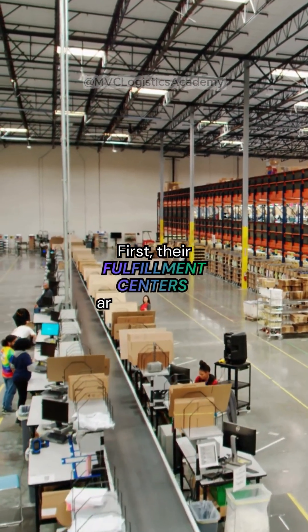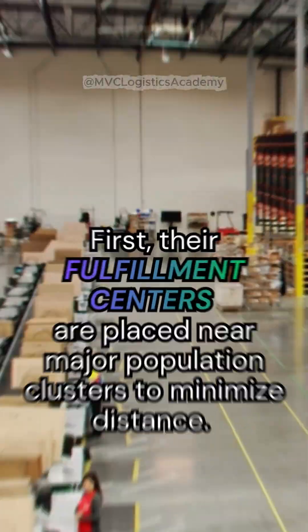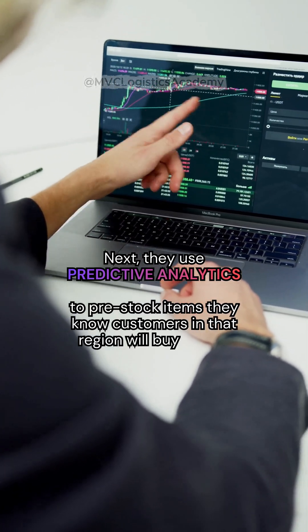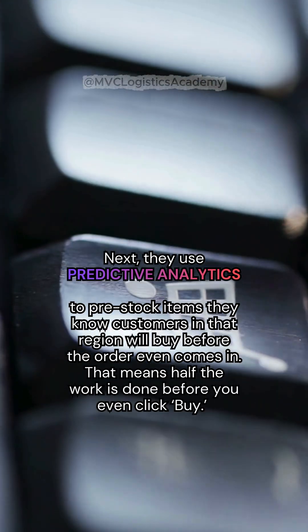First, their fulfillment centers are placed near major population clusters to minimize distance. Next, they use predictive analytics to pre-stock items they know customers in that region will buy, before the order even comes in. That means half the work is done before you even click buy.